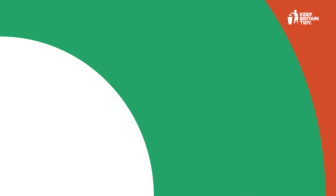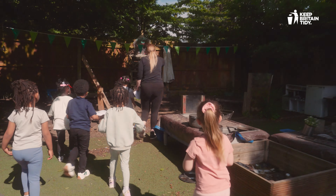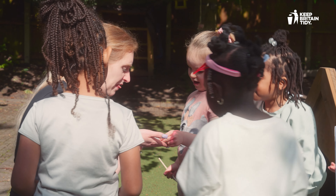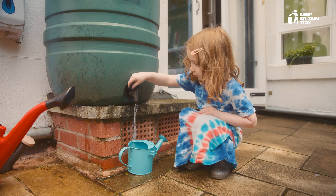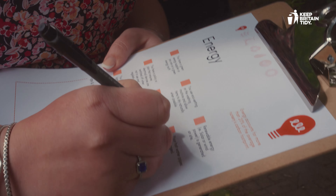Step 2: The eco-club explores how eco-friendly your nursery is through two site reviews. The first is child-focused, fun and interactive. It prompts children to explore their nursery and discuss things that are or could be eco-friendly and how they can support wildlife. The second review is delivered by staff.